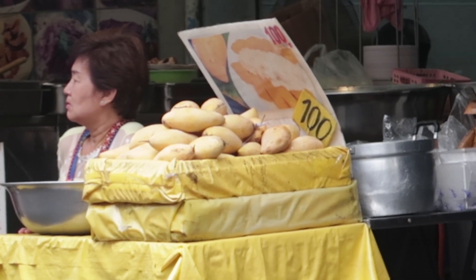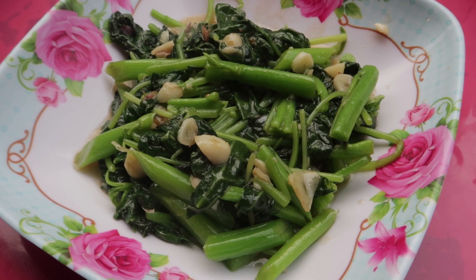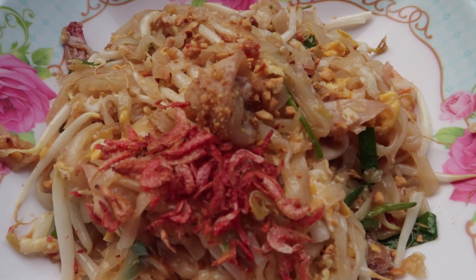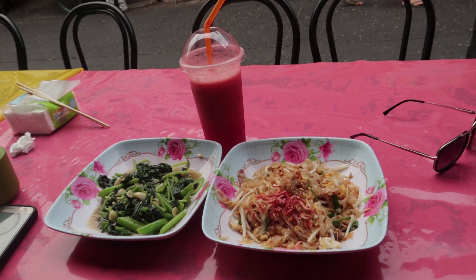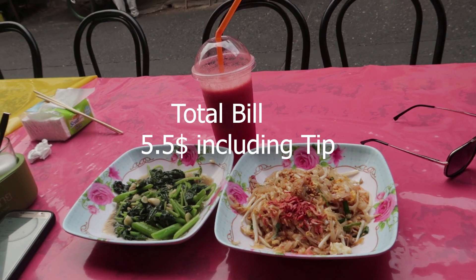This is the starter — it's deep fried spinach with garlic, just 50 baht. And now this is our main course: seafood patties. So basically, for the whole set — main course, starter, and a juice — we paid like 5.5 US dollars.